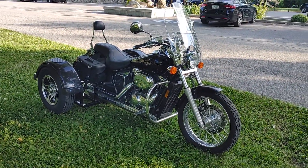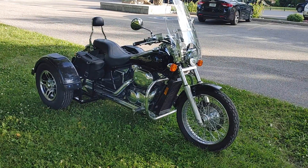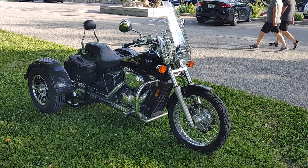This gentleman is going to go ahead and ride it home. Really nice looking bike.